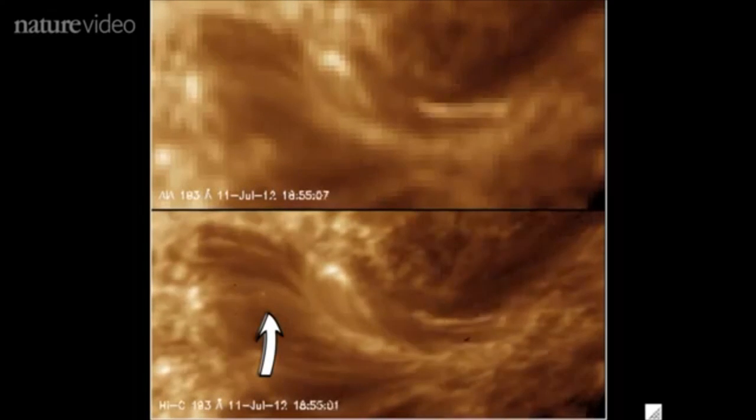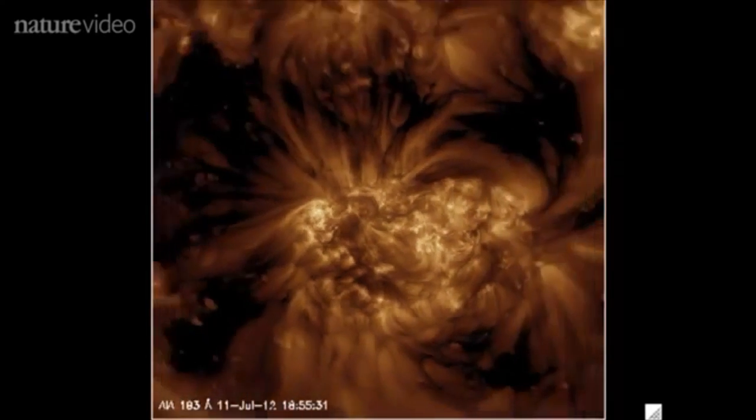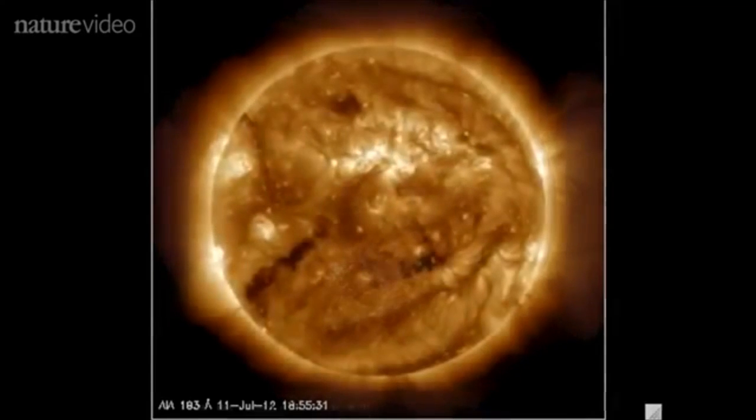That braid, by the way, is the size of the Earth. These newly seen phenomena might explain the corona's super-hot temperatures. Researchers are now hoping to put their camera on a satellite to get a longer look.